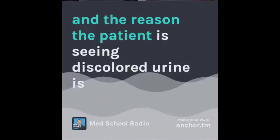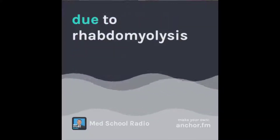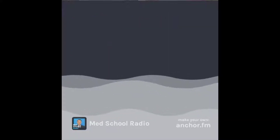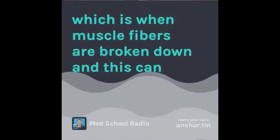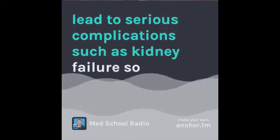The reason the patient is seeing discolored urine is due to rhabdomyolysis, which is when muscle fibers are broken down. This could lead to serious complications such as kidney failure.